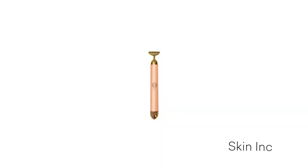Second is going to be their Sculpt Bar, which is fantastic for de-puffing the eyes in the morning. I also love to use it to tone and contour my face so I have that beautiful V-shaped contour underneath my makeup.